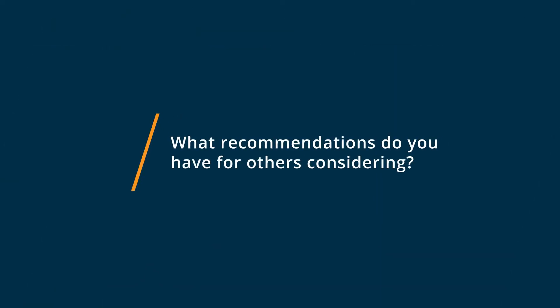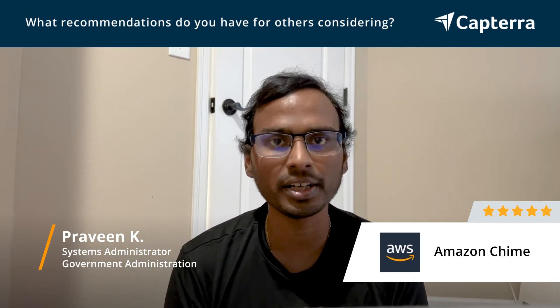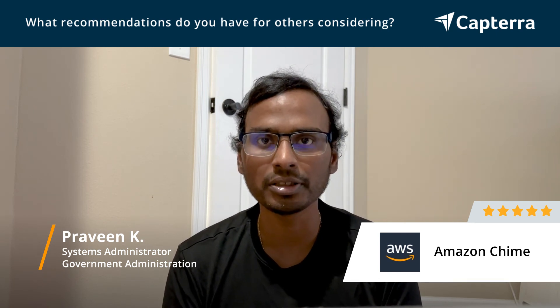If you are a large enterprise or a medium enterprise and struggling with network latency and upgrades of Cisco WebEx or Skype, I completely recommend Amazon Chime because the servers and applications are taken care of by Amazon. You won't need to bother about patching, slowness, or network latency issues.